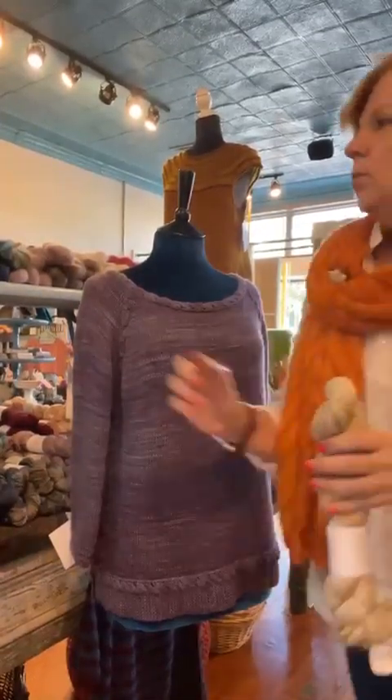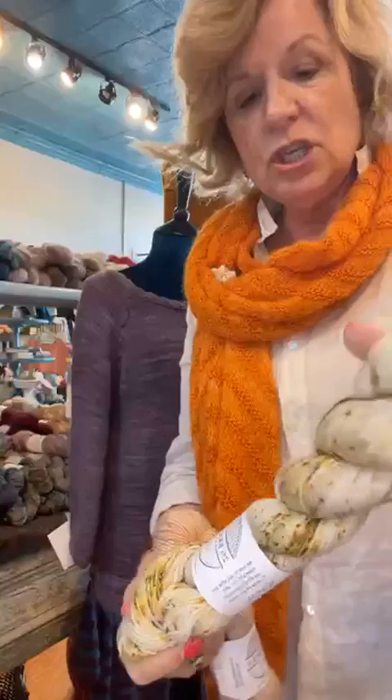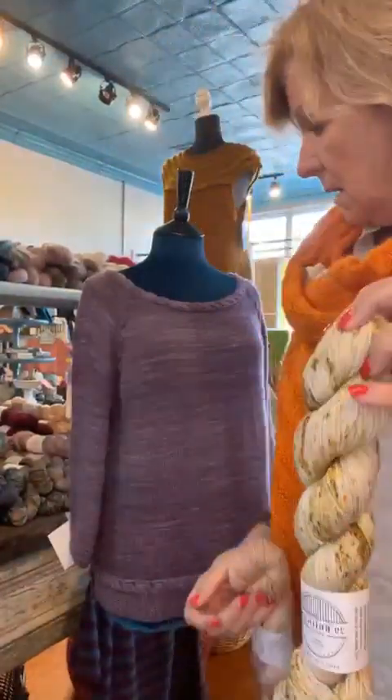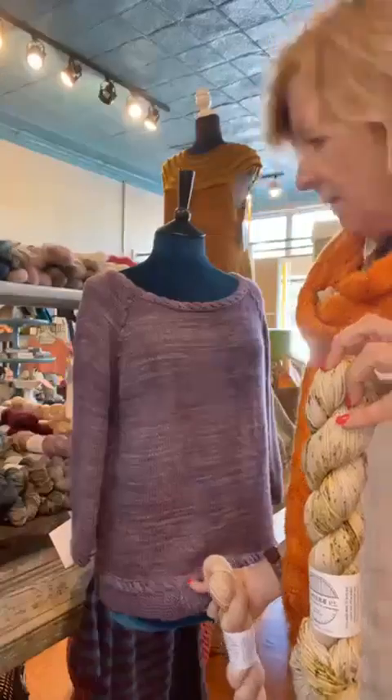Let me show you one other lighter color. This one is Venus — the palest pink — but if you wanted to use a little bit of speckle, I think you could try Cider. It might hide your braid a little bit more than you want for all that work, but not too much, so it's the kind of thing I would definitely try.